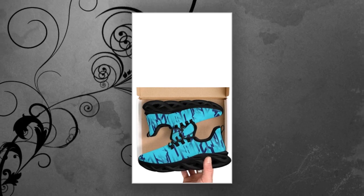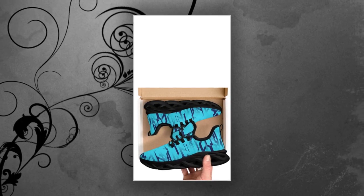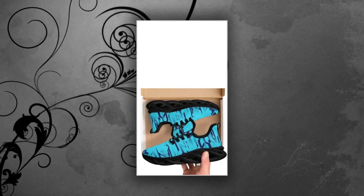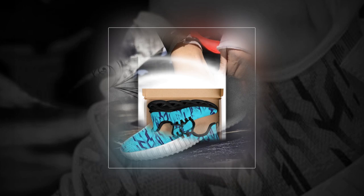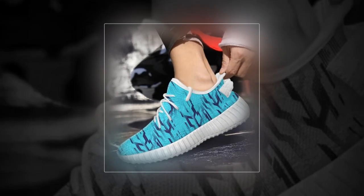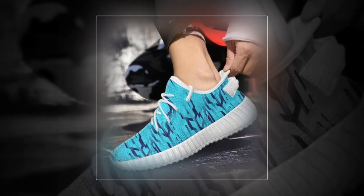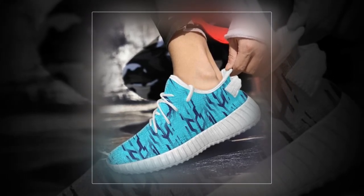Hey everyone, welcome back to our channel. Today we've got something super exciting for you — an in-depth review of these incredible sneakers. Whether you're standing all day, hitting the gym, or just looking to up your sneaker game, these shoes promise to deliver comfort, style, and versatility. So let's dive right in.